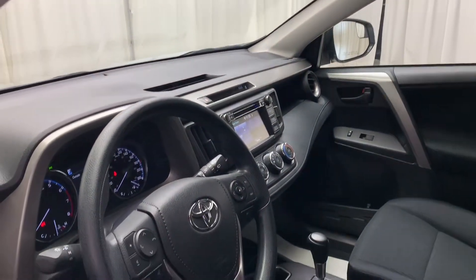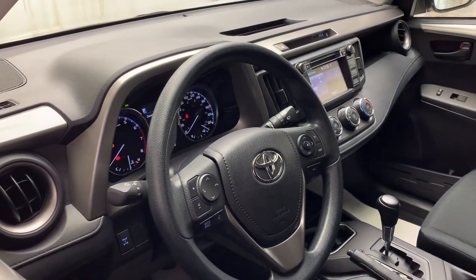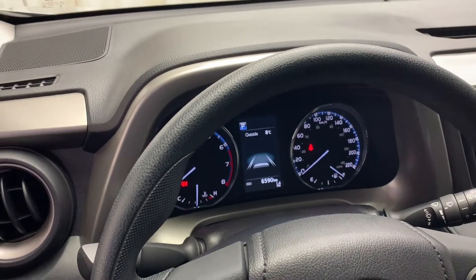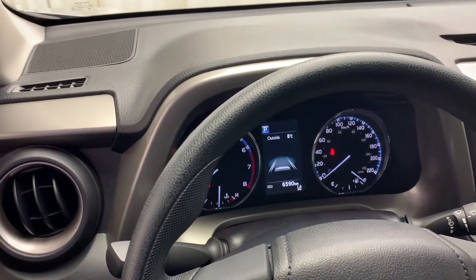This vehicle includes cloth bucket seats, climate control with AC, hands-free calling voice activated Bluetooth, and a lane departure alert pre-collision system. As you can see, this vehicle only has 6,590 kilometers on it.